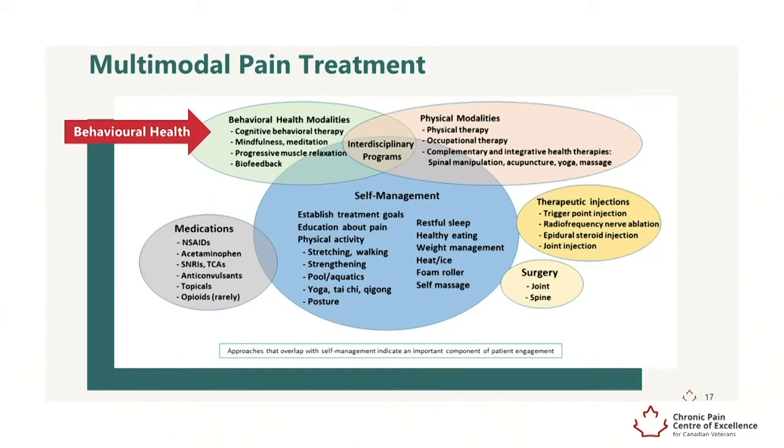Behavioral health approaches that can be effective include cognitive behavioral therapy, mindfulness meditation, progressive muscle relaxation, and biofeedback.